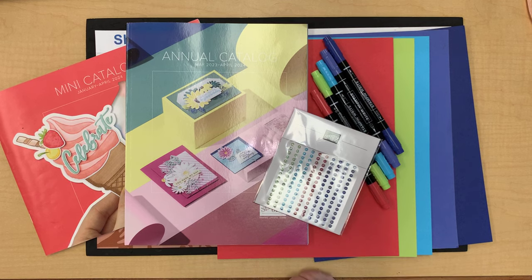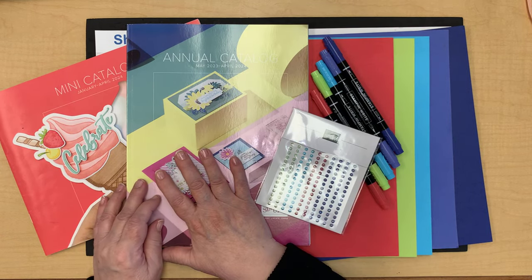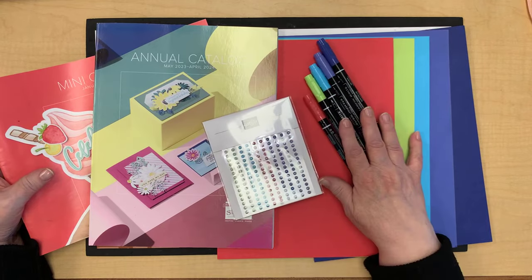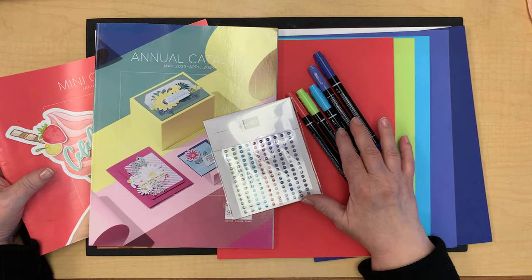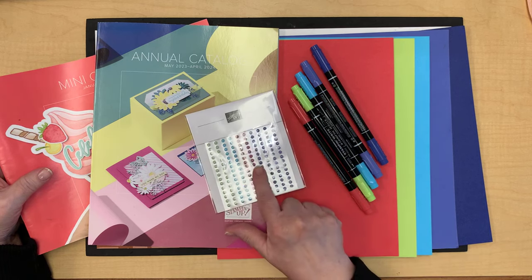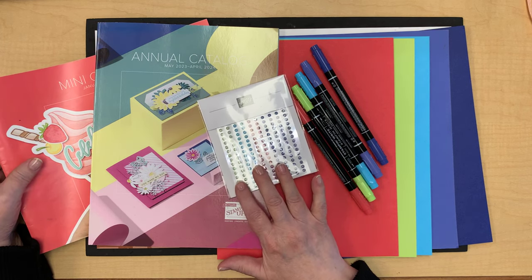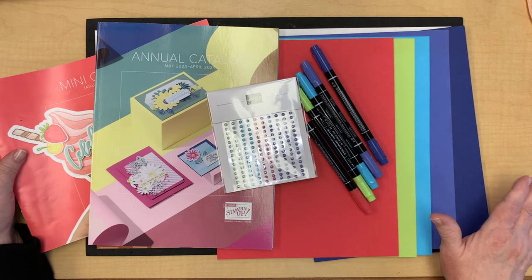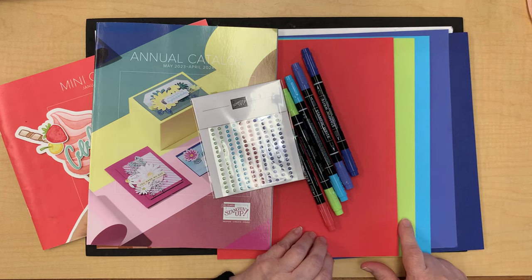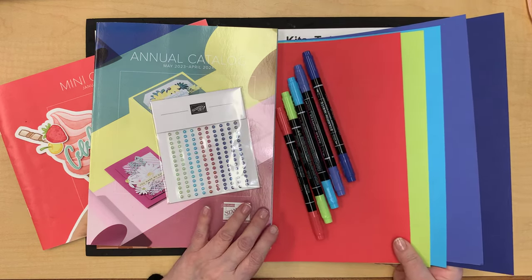What I have on my screen is current. The annual catalog retiring list comes out April 9th, same with the mini catalog. We know that the current in-colors are retiring — sweet sorbet, parakeet party, tahitian tide, orchid oasis, and starry sky. The cardstock, inks, refills, ribbons, and gems are currently unavailable with no return date, which is surprising since they're going on the retiring list April 9th.